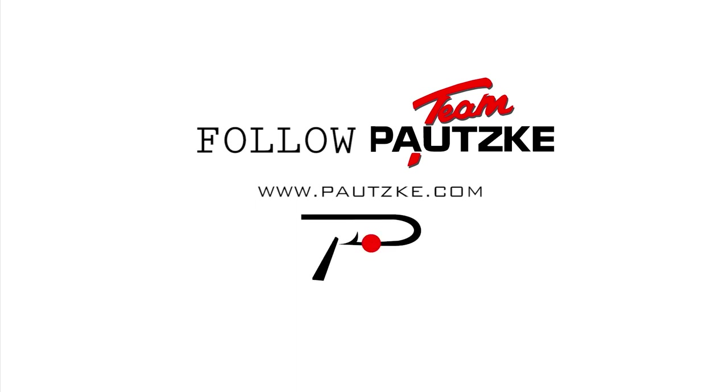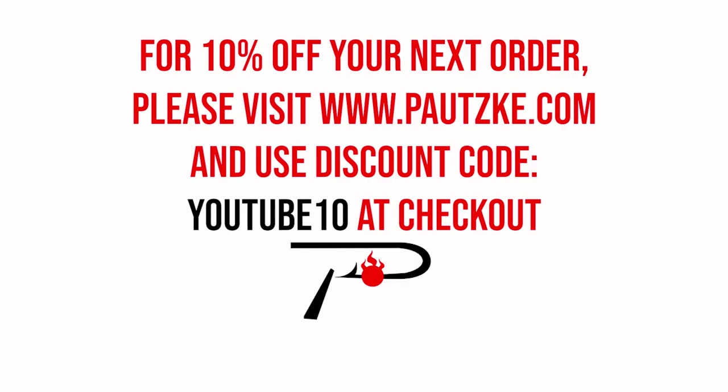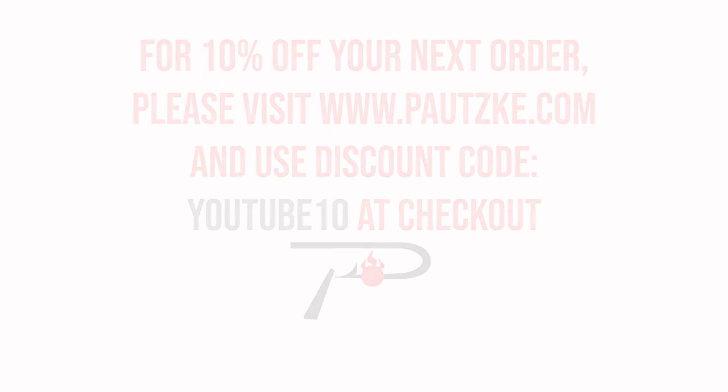Potski products are available at sporting goods stores near you. If you can't find the specific color or size you want, go to potski.com. As a thank you for watching Potski Outdoors, we'll show you a coupon code for 10% off your next order.